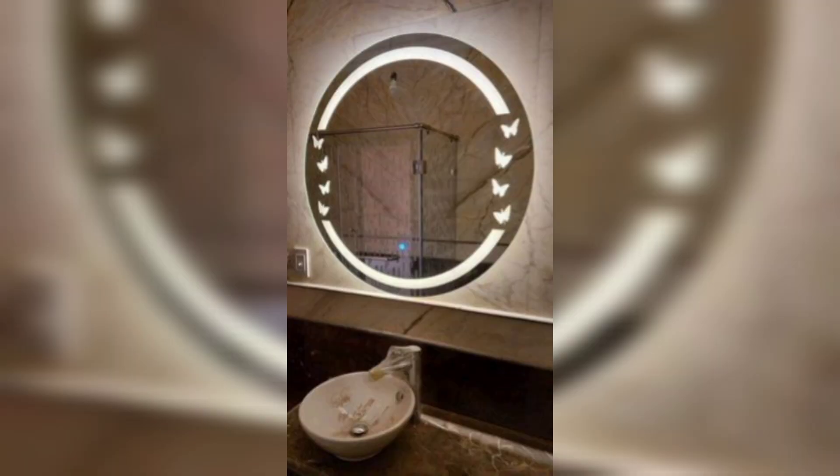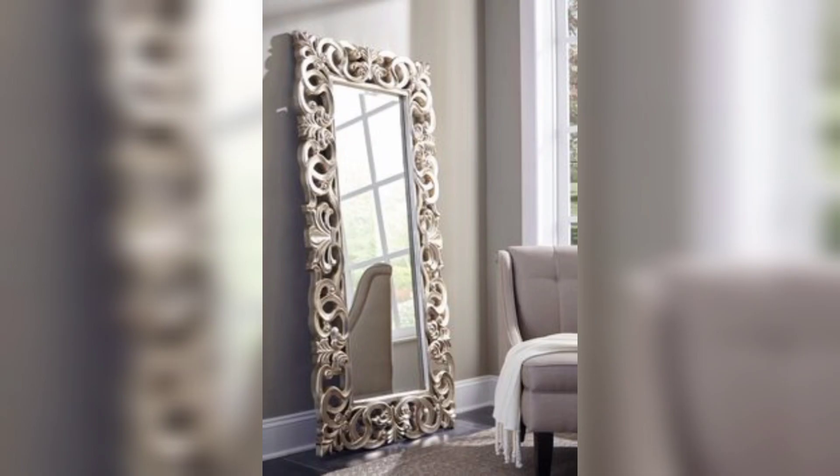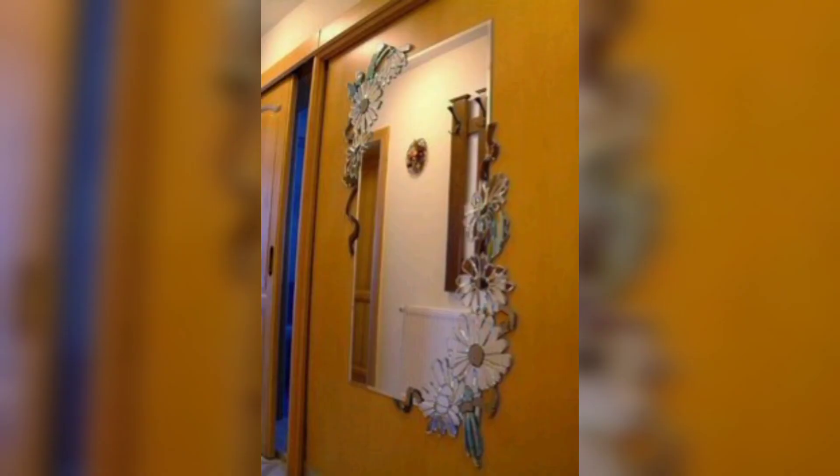Mirrored closet doors: replace traditional closet doors with mirrored ones to visually expand your room and make it feel more open.